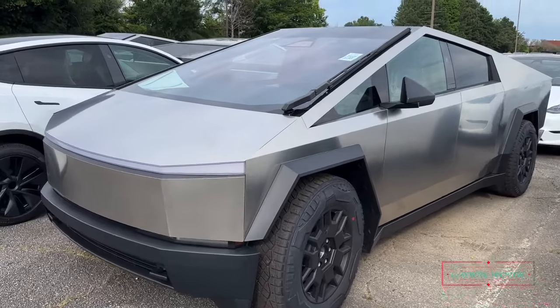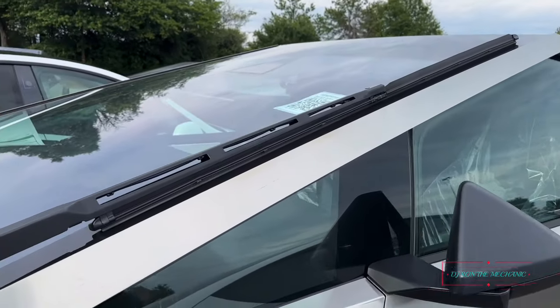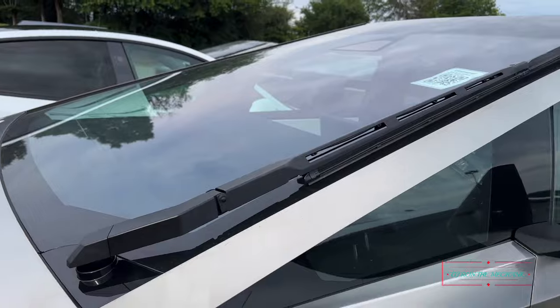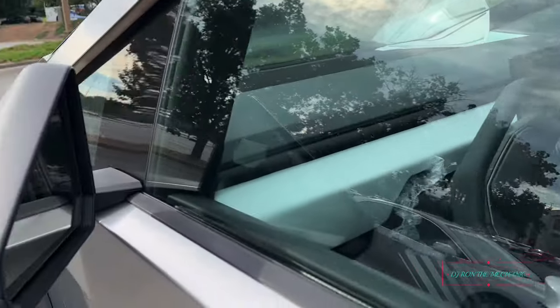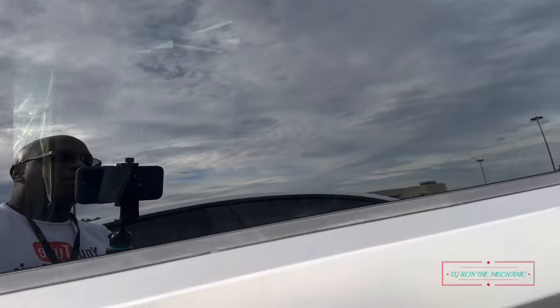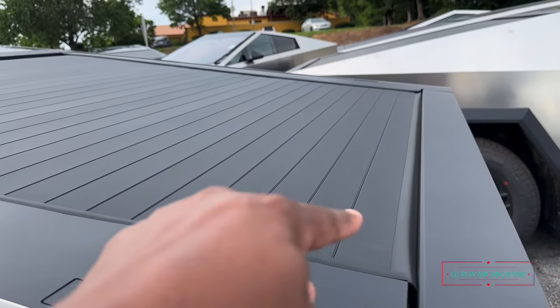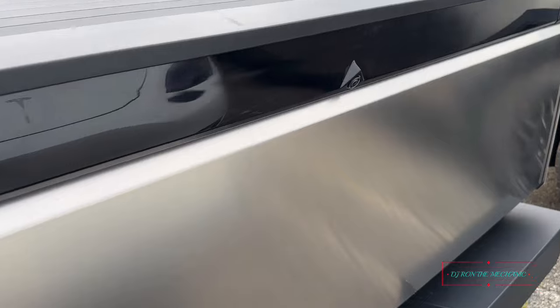First time seeing one in person. Look at that windshield wiper blade on this thing — that wiper blade is longer than my car, that is huge. So that's the inside, got fresh paper. Now at the big screen you can see the mirrors fold in. Look, even got a camera right there on the side. The back is pitch black.